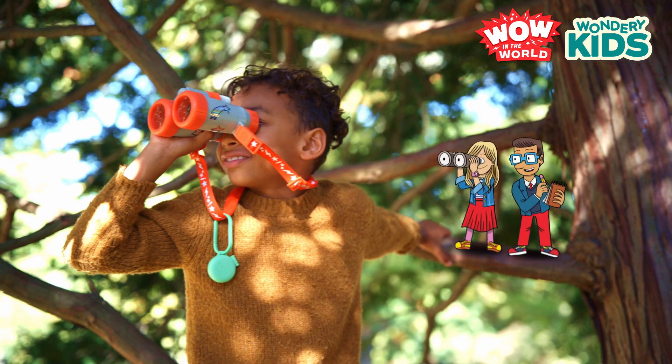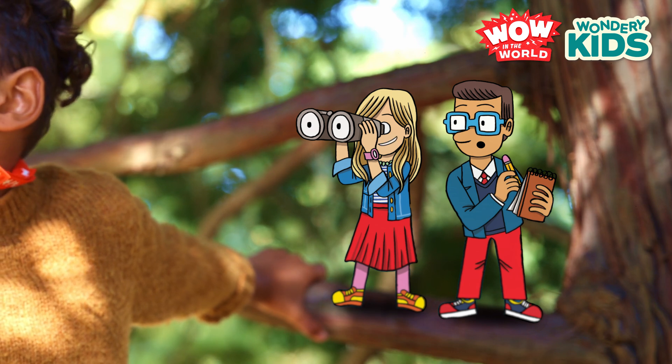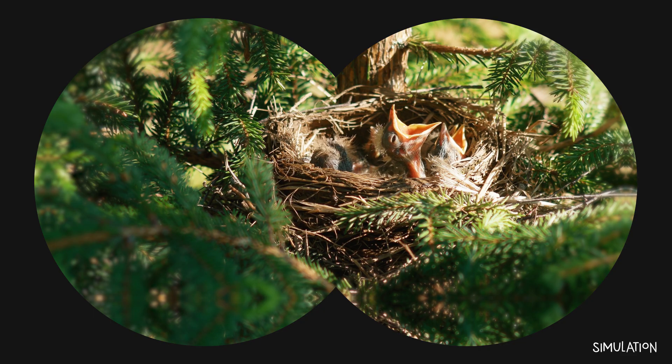From Wondery Kids' Wow in the World. Ooh, what's that? Is it a wig? Or bird's spaghetti? Mindy, that's a bird's nest.